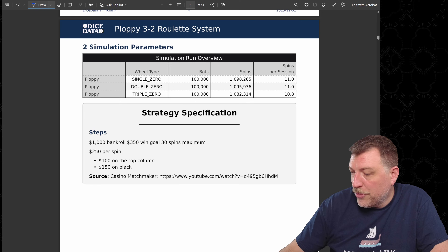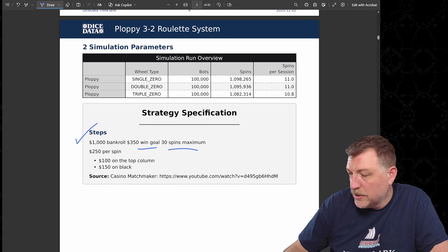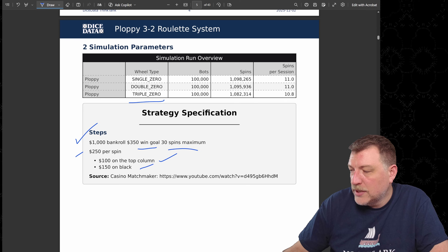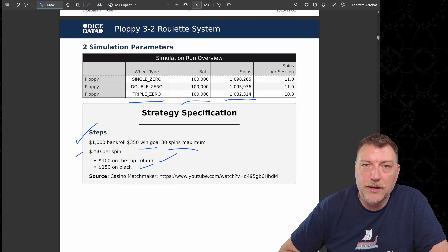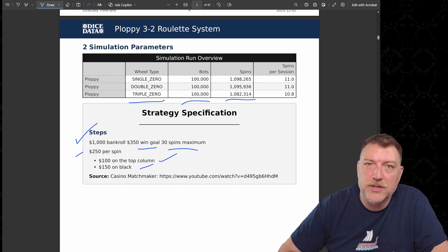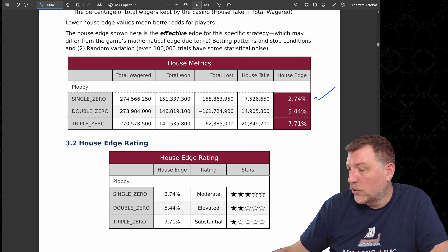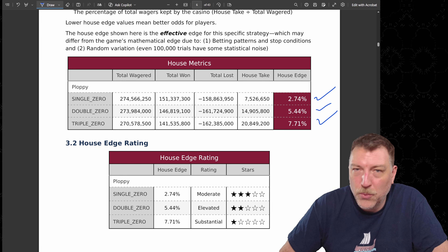Here's the experiment we ran: a $1,000 bankroll, $350 win goal, 30 spins maximum. That's $250 per spin — $100 on the top column and $150 on black. I ran it on three wheel types, 100,000 bots each, which is about 1.1 million spins per simulation. The house edge is dependent on the wheel type: 2.74% for single zero, 5.44% for double zero, and 7.71% for the triple zero wheel.